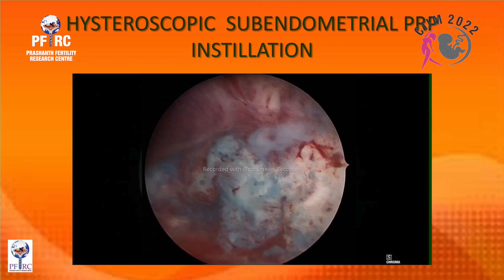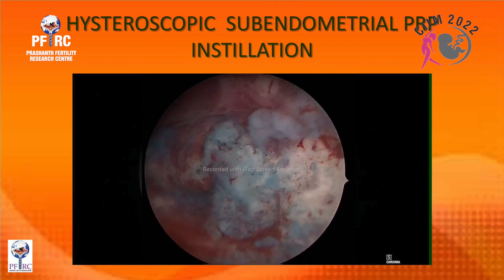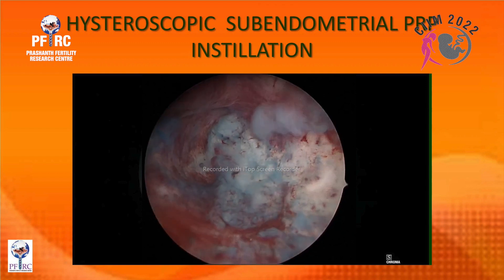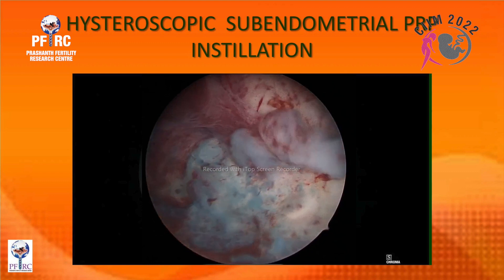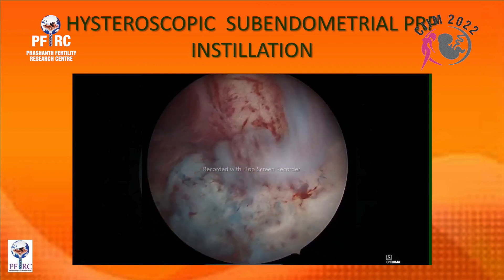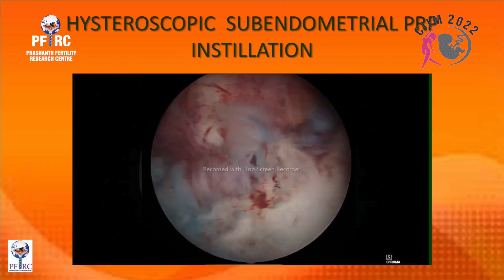You can see the needle going right under the endometrium. On withdrawal, there is no leak of fluid at all — you can only see the cavity. The whole procedure takes about five minutes and should be done swiftly. Most importantly, you should start injecting only after you have reached the sub-endometrial region.